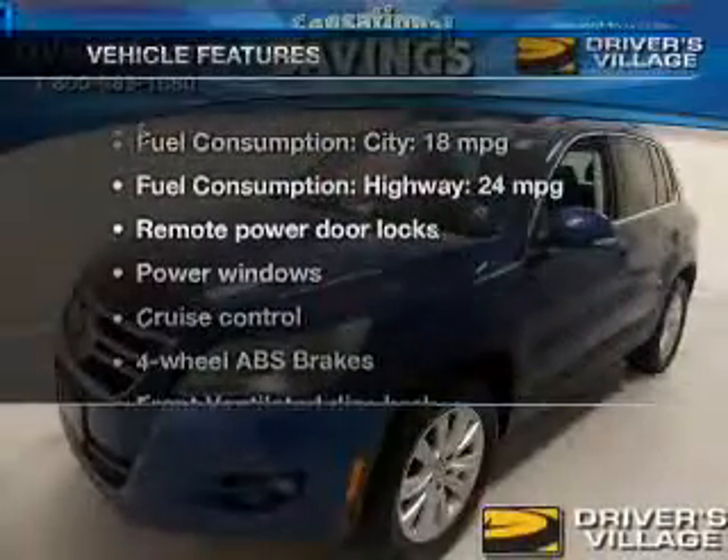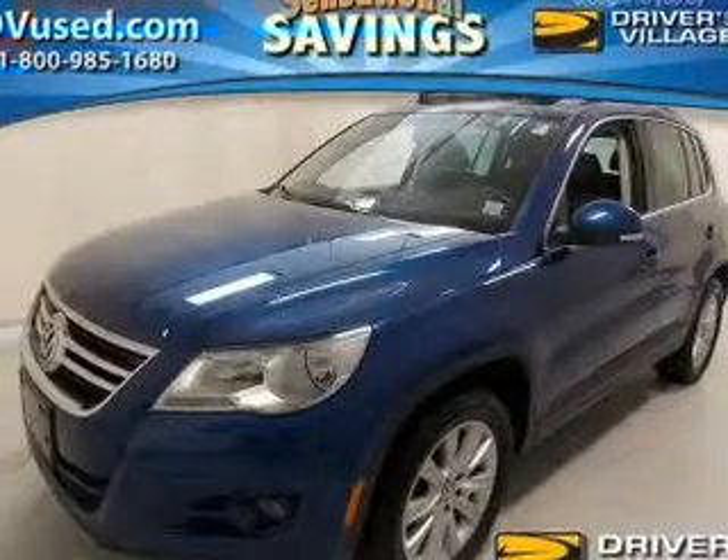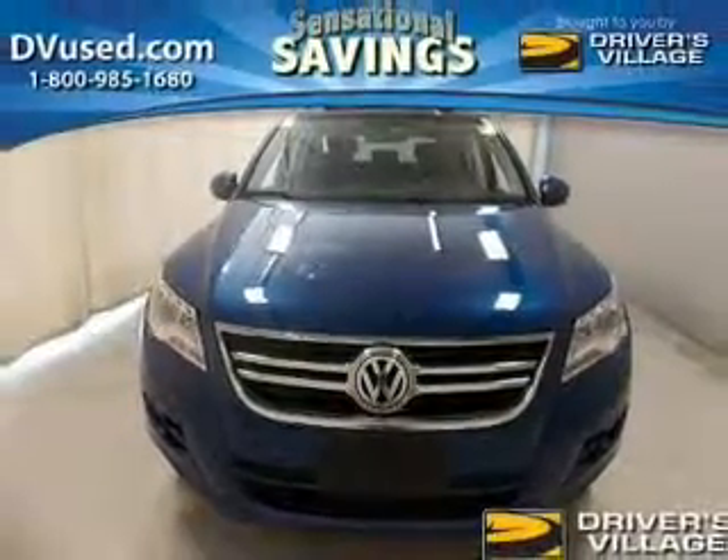And with these notable features, you won't want to miss out on the opportunity to own this amazing ride. Power door locks, power windows, cruise control, an AM-FM stereo with multi-disc CD player, satellite radio, power mirrors, and an alarm system.